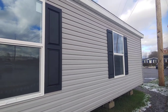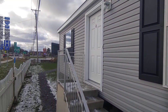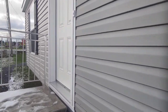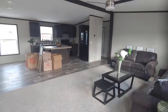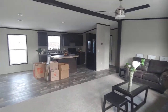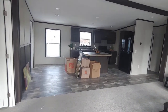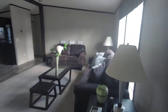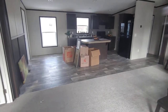It's just under 1,300 square feet, 28 feet by 48 feet in dimension. Let's take a look. They're currently still setting this home up, so I apologize for the boxes and stuff laying around.